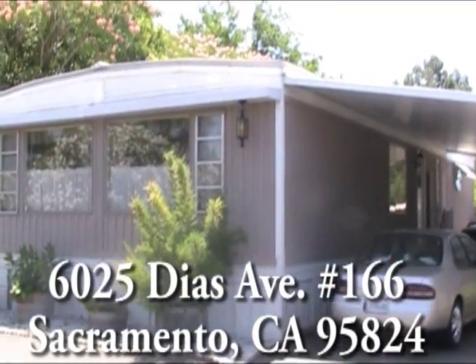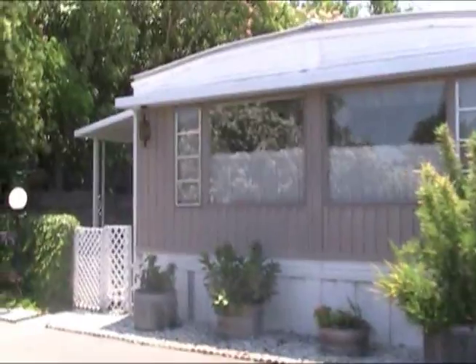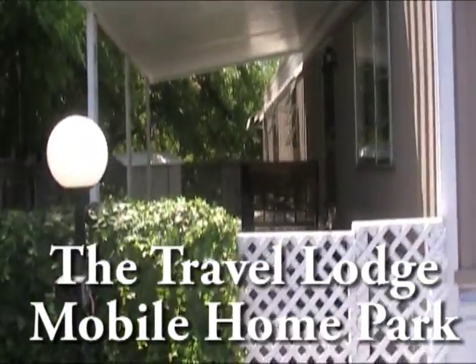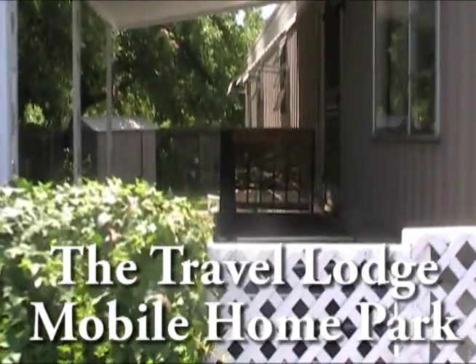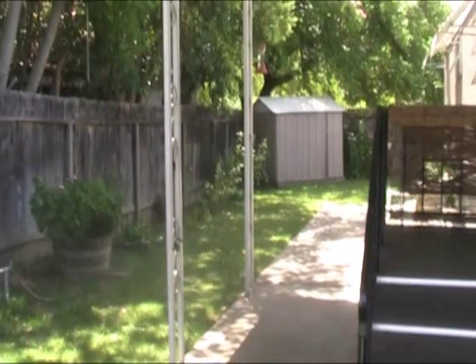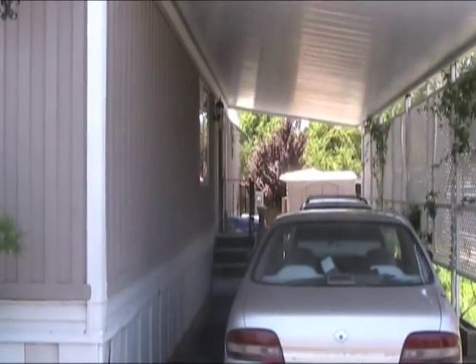Space 166. This is a two-bedroom, two-bath home with a very large backyard and plenty of parking for two cars.